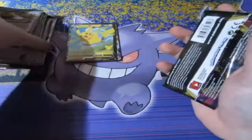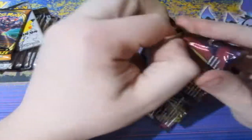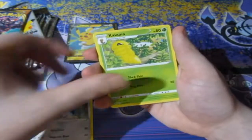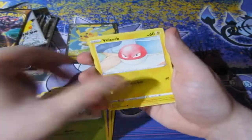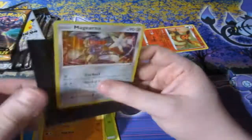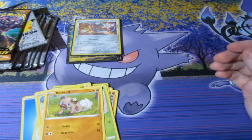We've got ourselves a Vivid Voltage pack and a Darkness Ablaze pack. Here is your code and it's gone. Water Energy, Metang, Kakuna, Riolu, Chinchino, Voltorb, Rockruff - a reverse foil Flareon and a Magmar holo rare. Very nice indeed, good to have those holographics. A nice reverse foil rare from the Flareon - very nice.